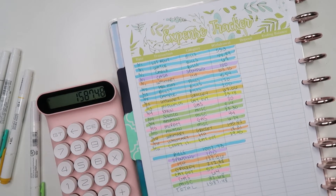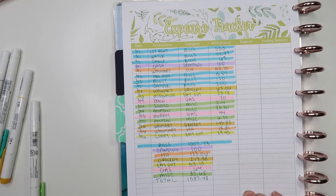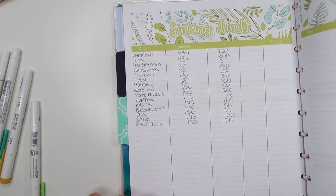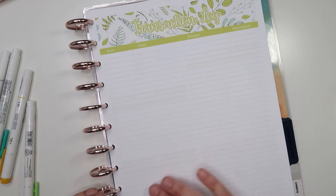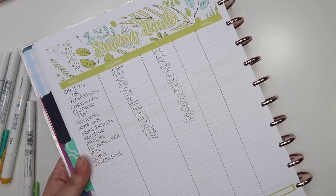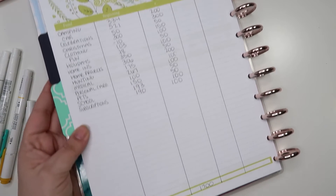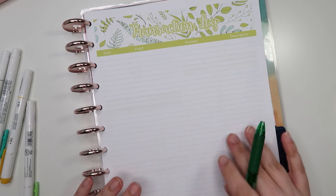Alright, now let's flip over to our sinking funds. This is my sinking fund transaction log — I keep track of our beginning balance here, though I notice I wrote in the wrong number from February instead of the ending balance, so just ignore that. We had a ton of sinking fund spending on the 5th, 6th, and 7th of the month.